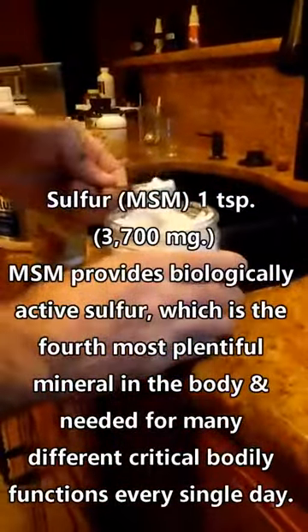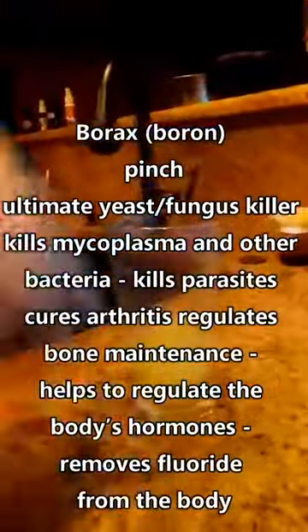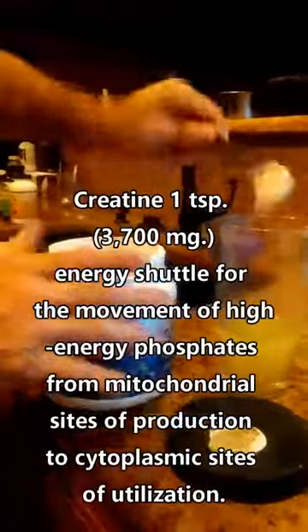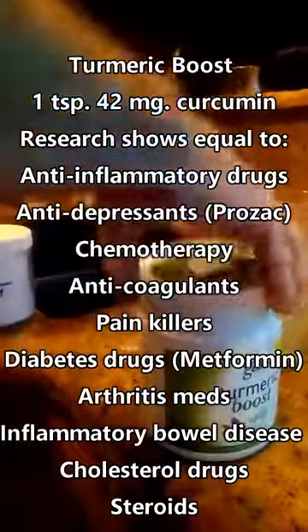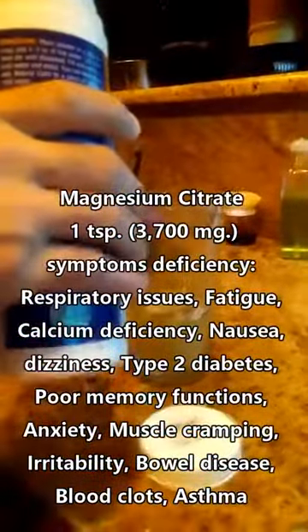I'm going to do a teaspoon of MSM. This is borax — only one, borax is just ash. Creatine, a teaspoon. Turmeric, one teaspoon. Magnesium — I think this one is gluconate — one teaspoon, about 2,500 milligrams.